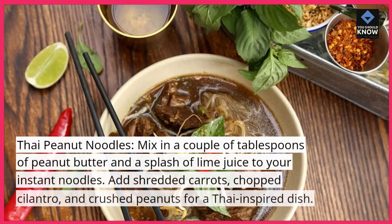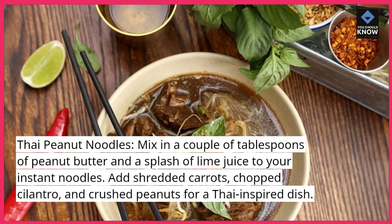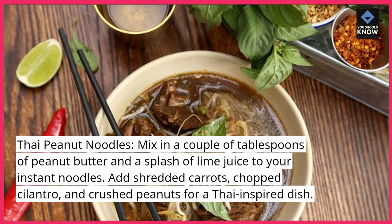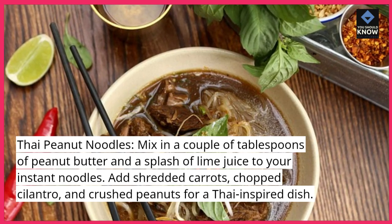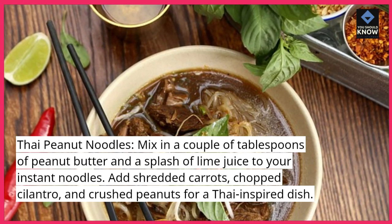Thai Peanut Noodles. Mix in a couple of tablespoons of peanut butter and a splash of lime juice to your instant noodles. Add shredded carrots, chopped cilantro, and crushed peanuts for a Thai-inspired dish.